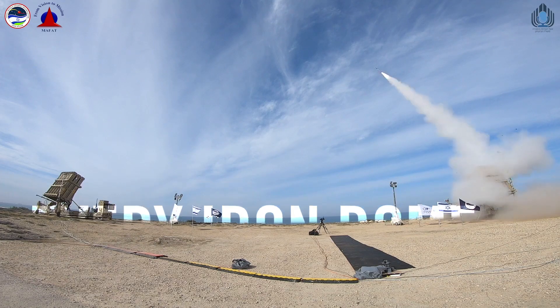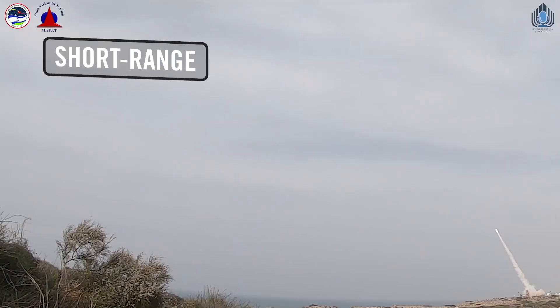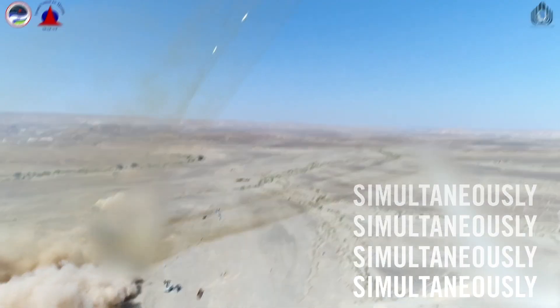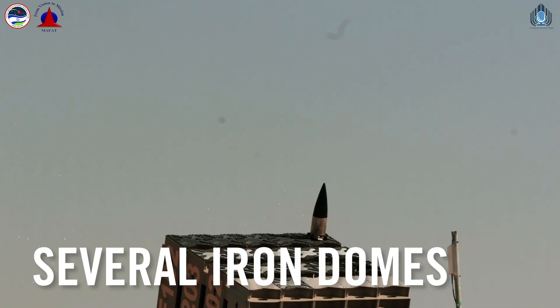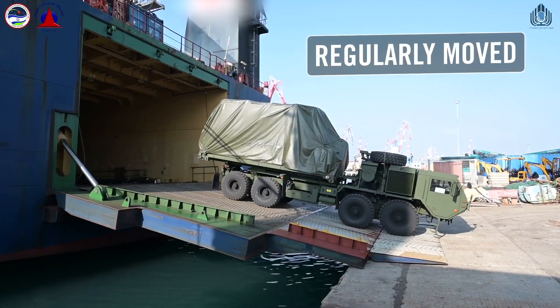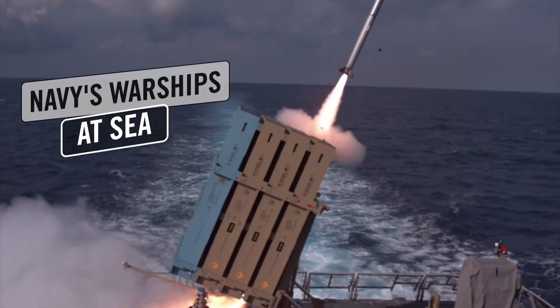Every Iron Dome operates day and night under any weather conditions against both short and medium-range rockets, and can respond to multiple threats simultaneously. There are several Iron Domes operating around Israel right now. The Iron Dome is extremely mobile and is regularly moved all over Israel, and is even fitted to work from the Israeli Navy's warships at sea.